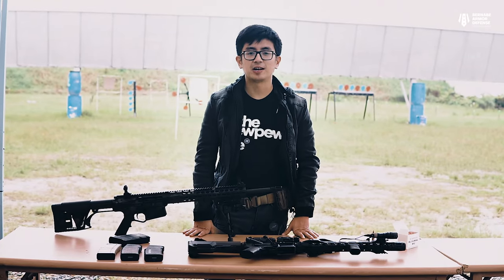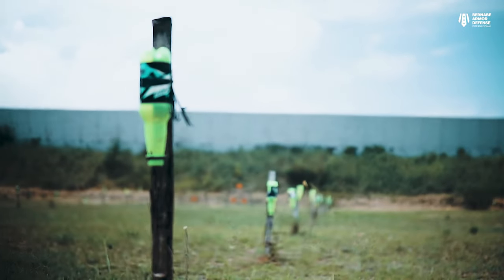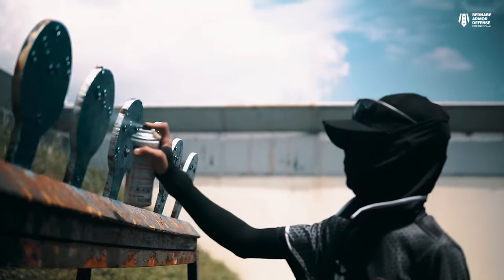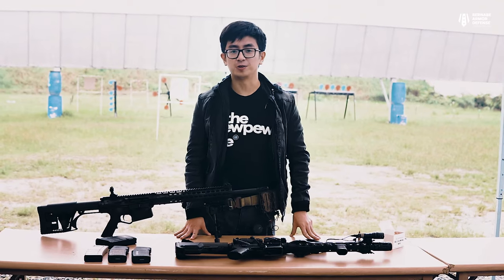Welcome back to another episode of Bad International. We're here again at Cairo, Florida in Sanctuwan, Bambangas. Today we'll be talking about the AR-15 rifle.